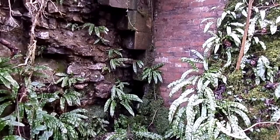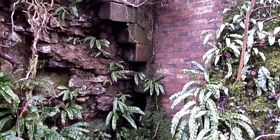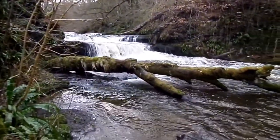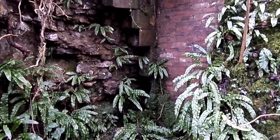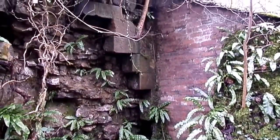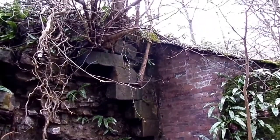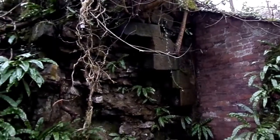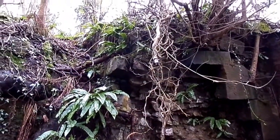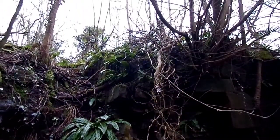This is the upper Craig Mill within Lynn Glen. You can see from the high quality worked stone here that this is the splash wall against which the water wheel would have run. You can also make out more stonework running back into the distance where the mill stood above here.